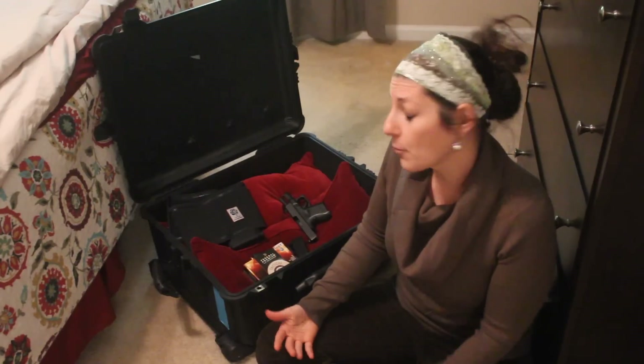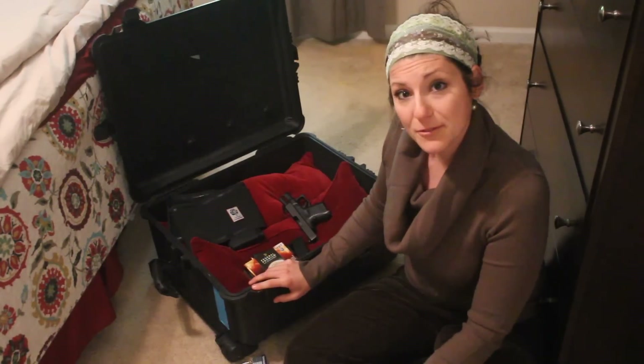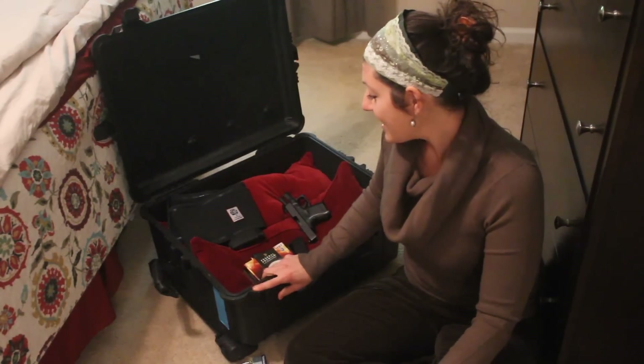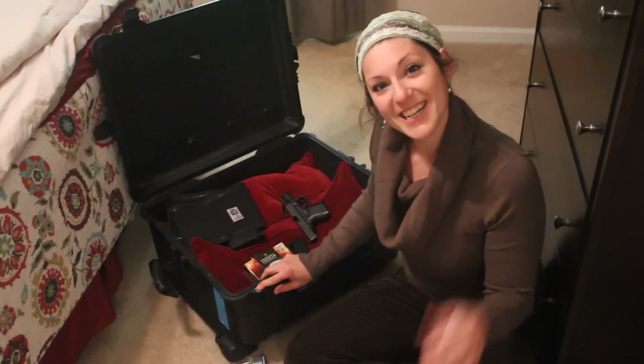That's how you travel with a checked firearm — with a checked pistol. I hope that was helpful. If you enjoyed the video, please subscribe to Patriot Nurse, like me on Facebook, and follow me on Twitter. For now, it's Patriot Nurse signing off — I'll see you guys later.